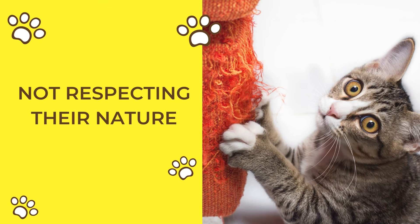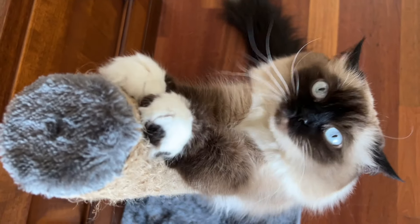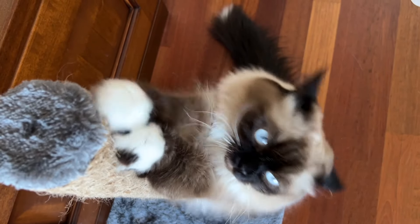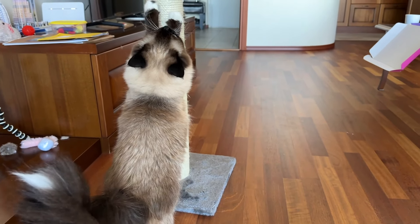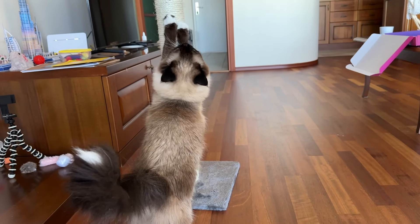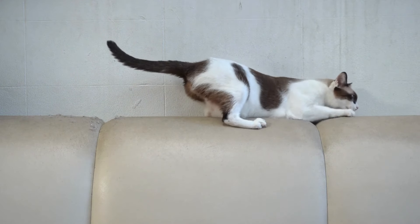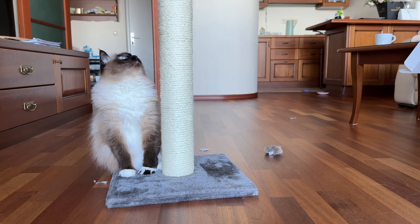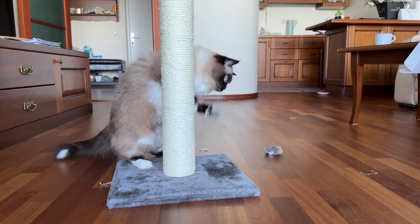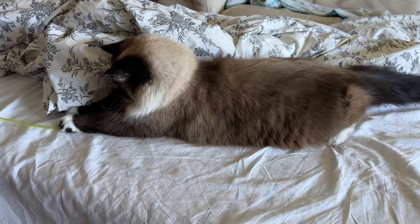Not respecting their nature. Cats are not dogs or children — they have their own unique behaviors and needs. Sharpening claws, seeking high spots, and solitary moments are all part of their natural instincts. It's important to respect these behaviors and provide appropriate outlets, such as scratching posts and cat trees. Understanding and accommodating their natural needs will help maintain a happy and stress-free relationship. When you bring a feline into your home, embracing their uniqueness is key to a harmonious coexistence.